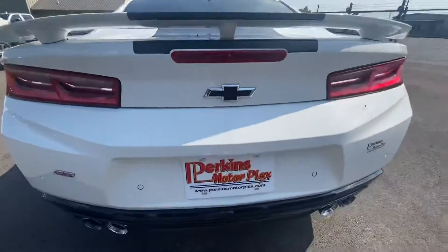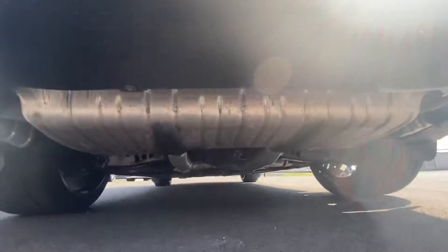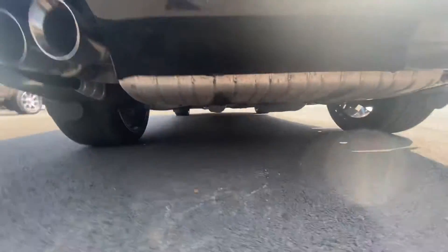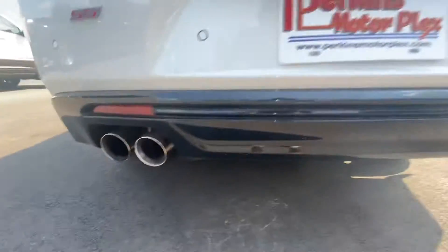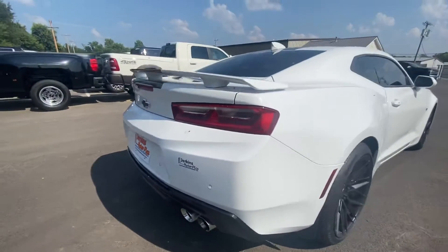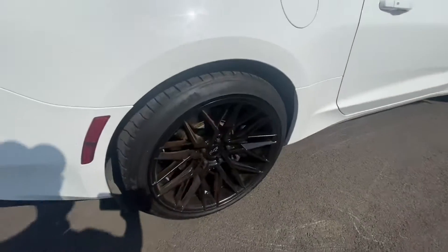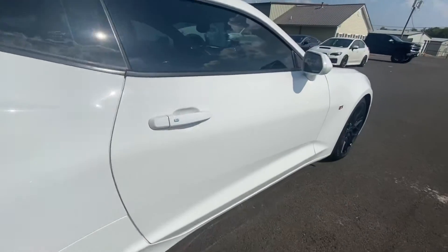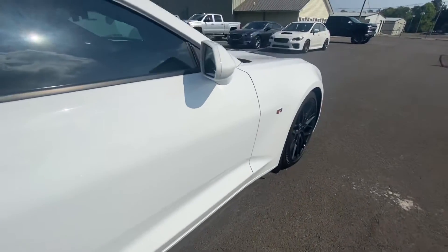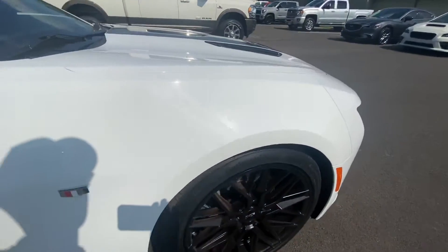Back of it — a little spoiler there. And just following around the other side again. Walked around it a couple times already and I have not seen really anything other than the rock chips on the front to point out.